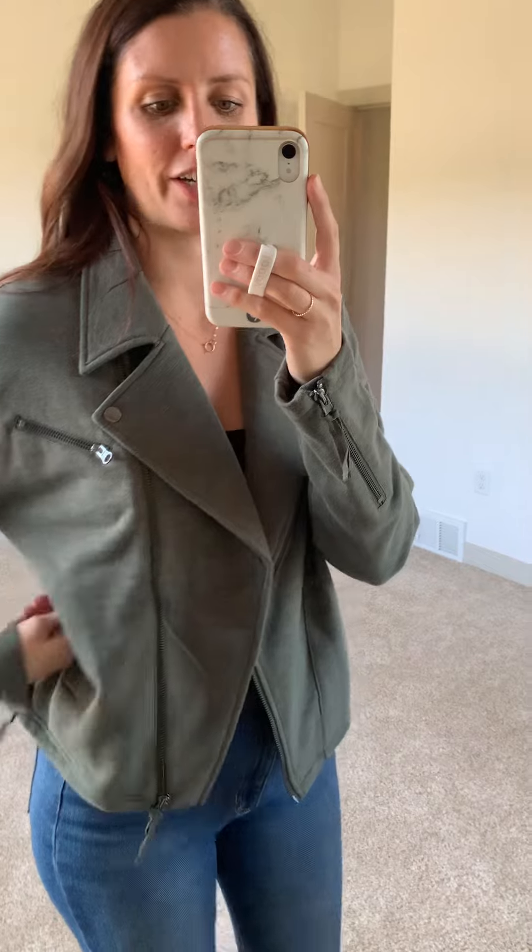It's just a beautiful green color, has side pockets, it's like a moto-style jacket. You can also wear it zipped up if you want to — I tend to wear mine open. It's a neat knit fabric too, so it's not like leather like you see on a lot of moto jackets. This one would be easy to layer too because it's not super fitted in the shoulders, but just such a cute fit.